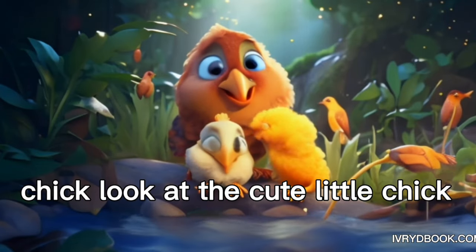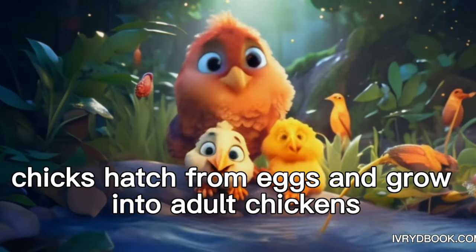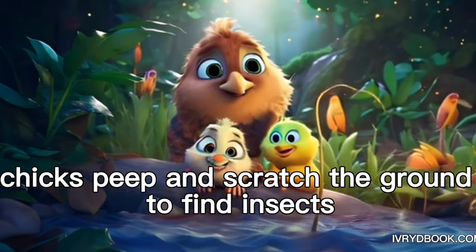Chick. Look at the cute little chick. Chicks hatch from eggs and grow into adult chickens. Chicks peep and scratch the ground to find insects.